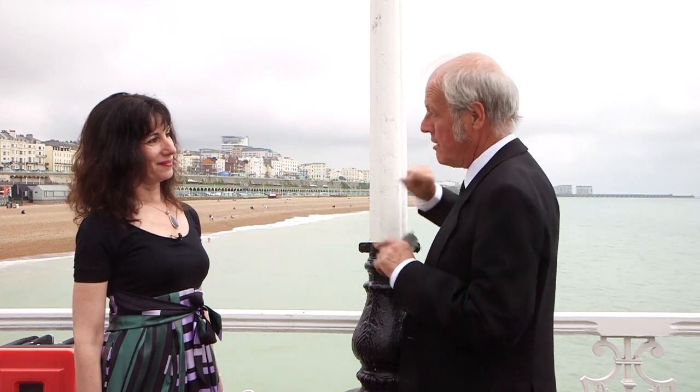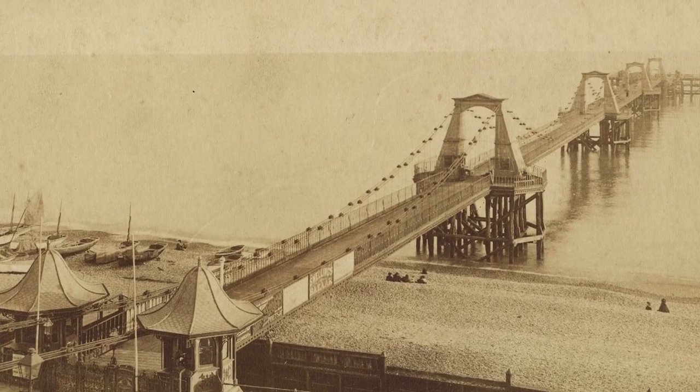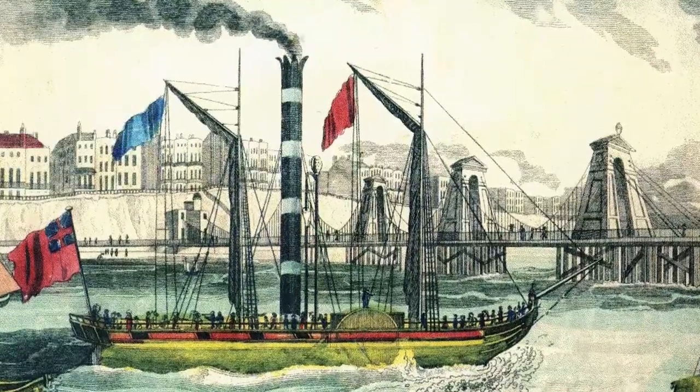In 1823, the Chain Pier was already in place, coming off the bottom of New Steine. It wasn't terribly long — it was more of a jetty. Looking at early drawings, it was just a walkway, like you get in a harbour. But 1823 is when the Royal Pavilion is finished, more or less, so they decided to make it rather elegant — to match, because the king was in town, living at the pavilion. That pier was used for big ships to and from the continent, as wealthy people staying at the pavilion wanted to travel to Paris and beyond.